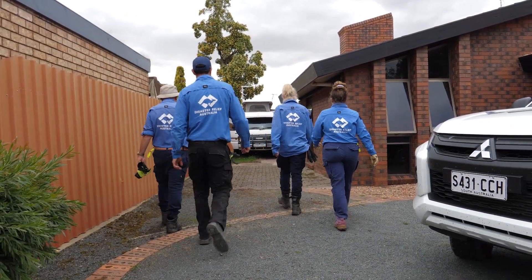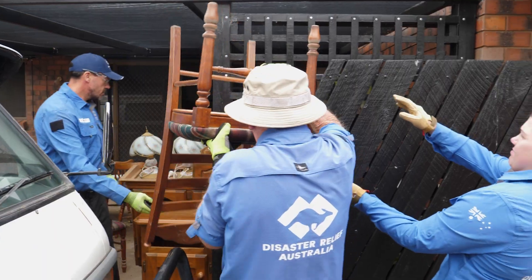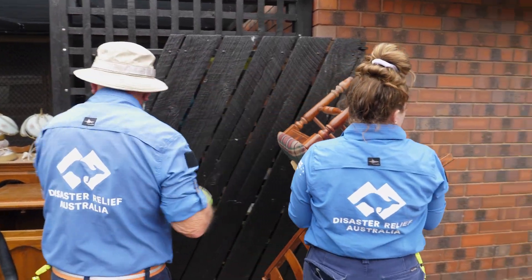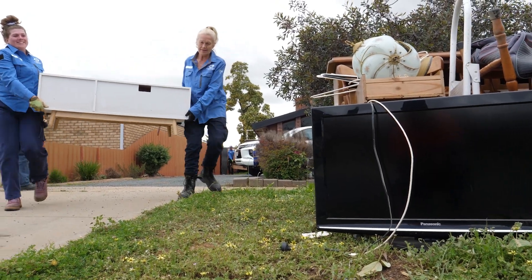We are also working with Disaster Relief Australia, who are coordinating volunteers to help muck out homes and businesses that have been inundated with water. You can request assistance through the flood recovery hotline or volunteer through the DRA website.